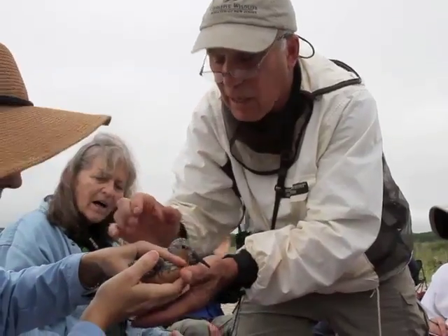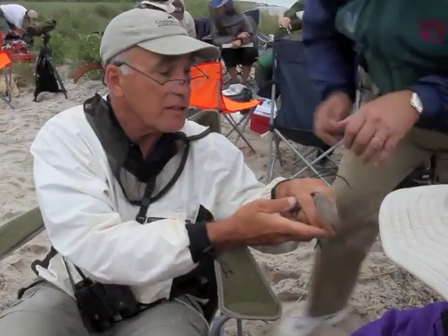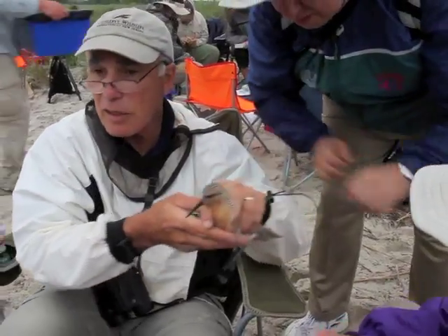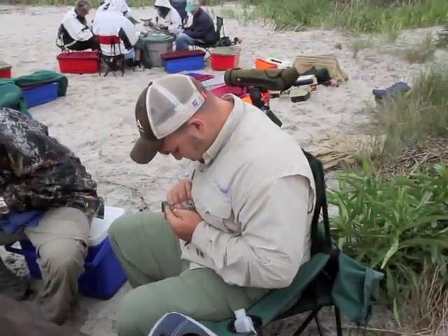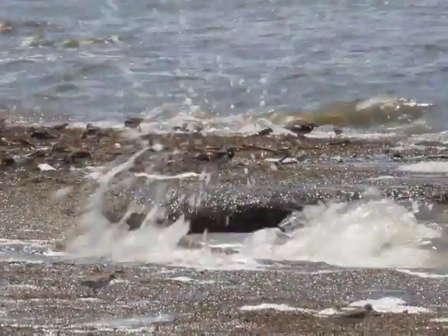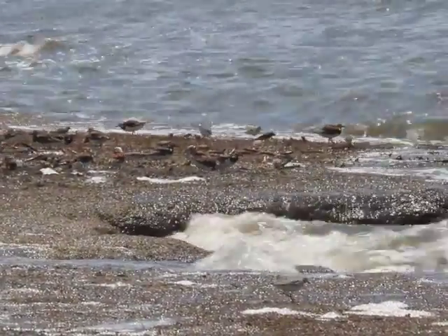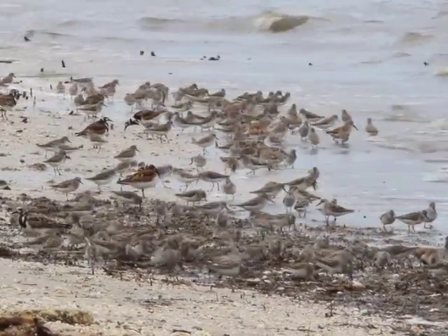Four of those red knots have light-sensitive geolocators, which we've put on in prior years and have recovered today. So we'll get a chance to see where these birds have been over their whole life cycle, which is pretty groundbreaking stuff. But right now what we're really interested in, too, is getting birds' weights. We want to see how much they weigh now. It's just about peak migration and how much they're going to take off with. They need to have adequate weight to get to the Arctic and reproduce successfully. So that's the main bit of information we're out to get today.